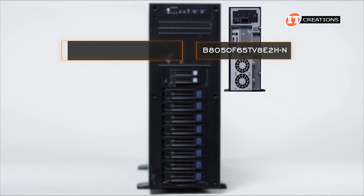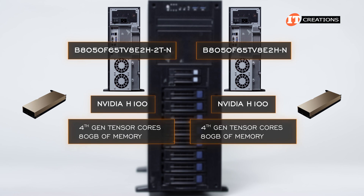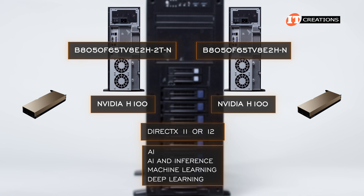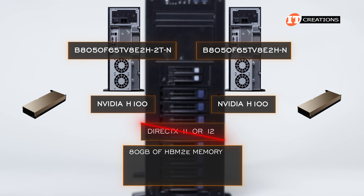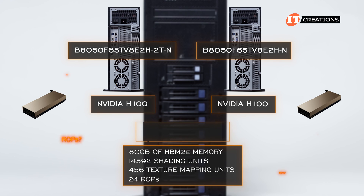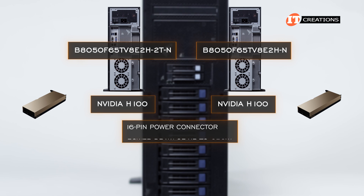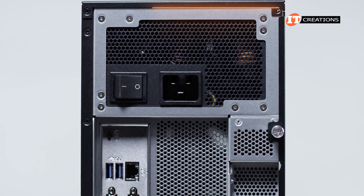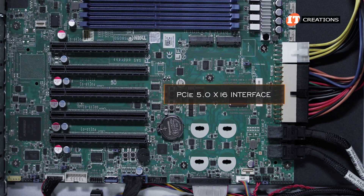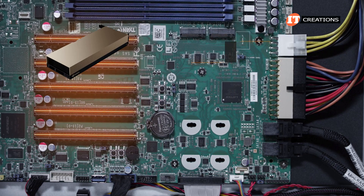The Dash N and Dash 2T-N chassis are designed to support passively cooled GPUs, including the NVIDIA H100 with 4th generation Tensor Cores and 80 gigabytes of HBM2E memory — the top-of-the-line Hopper architecture GPU ideal for AI, inference, machine learning, and deep learning. This GPU does not support DirectX 11 or 12, so it is not a gaming GPU. It features 14,592 shading units, 456 texture mapping units, and 24 raster operations pipelines handling color compression and anti-aliasing. The card has a 16-pin power connector with up to 350 watts maximum draw and a PCIe 5.0 x16 interface. This system supports not one but two of those high-performance graphics cards.